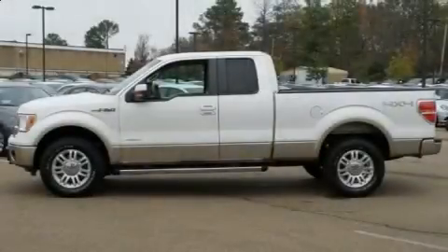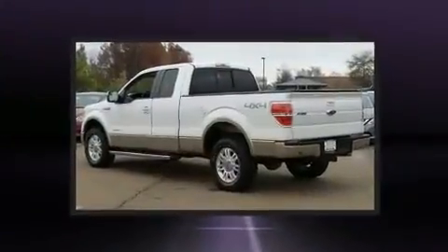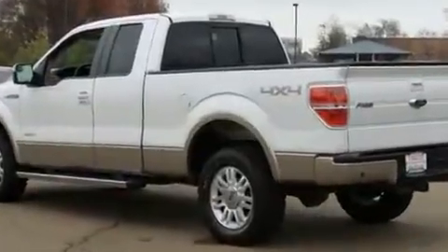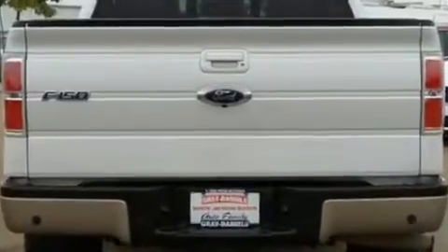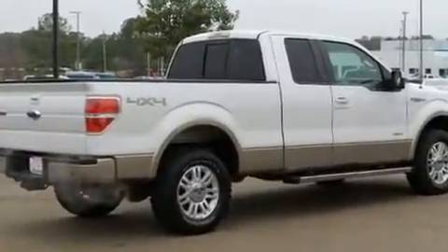Familiarize yourself with a 2011 Ford F-150. A 3.5 liter V6 engine pairs with a sophisticated six-speed automatic transmission. For added security, dynamic stability control supplements the drivetrain. Four-wheel drive allows you to go places you've only imagined.